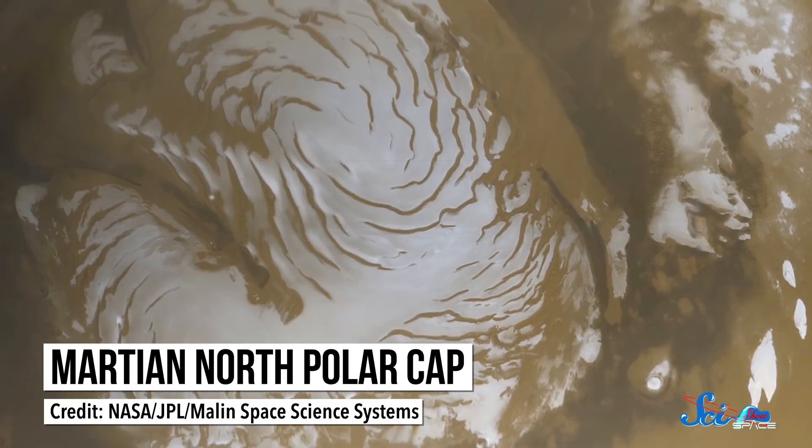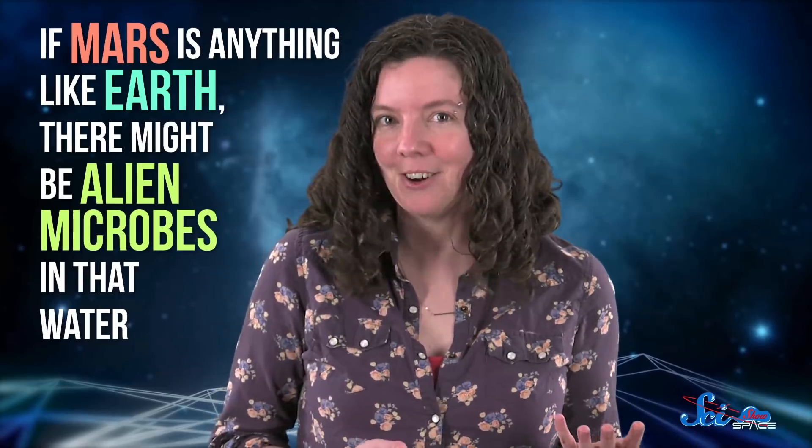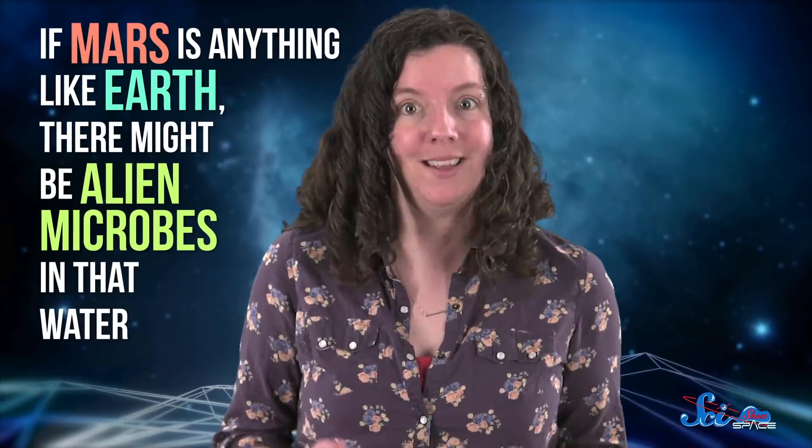Sometimes you hear stories in the news about how we found frozen or maybe even liquid water on Mars. And those stories are always fun to get excited about, because if Mars is anything like Earth, there might be alien microbes in that water.